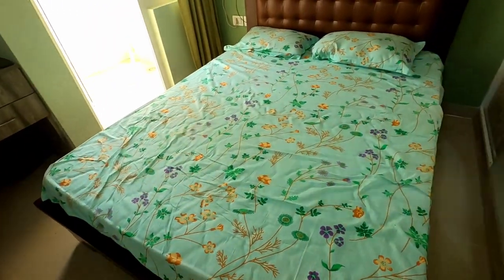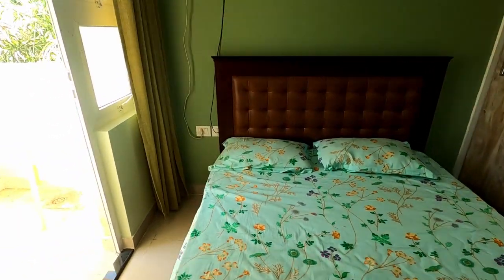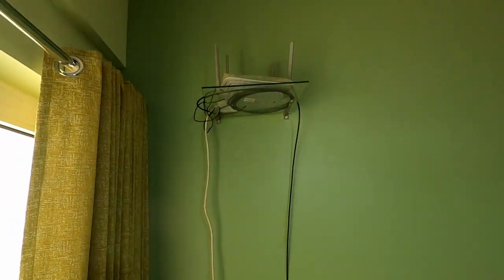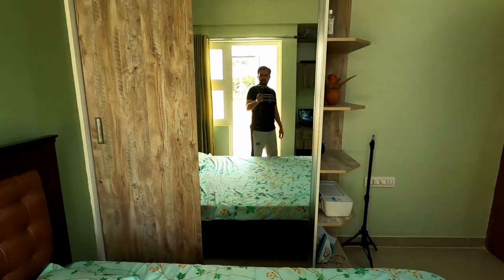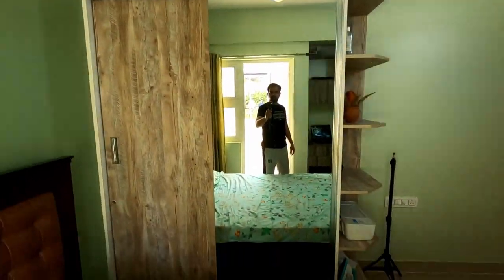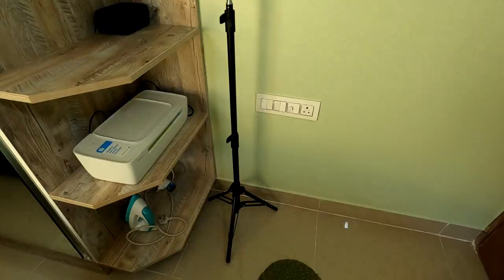Let me give you a small room tour as well. This is my bed, the Wi-Fi — I need to improve this cable management but I'm not getting time right now. And this is my cupboard, the sliding one with one mirror.